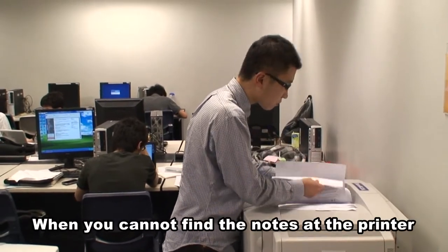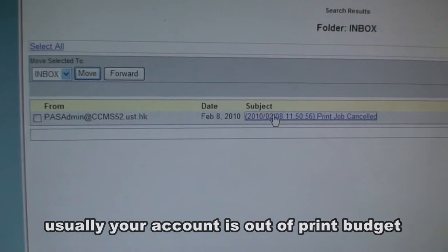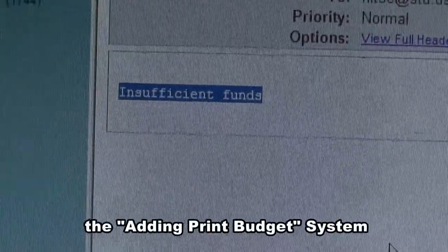When you cannot find the notes at the printer, usually your account is out of print budget. So another system which also facilitates the smooth operation in the barn is the adding print budget system.